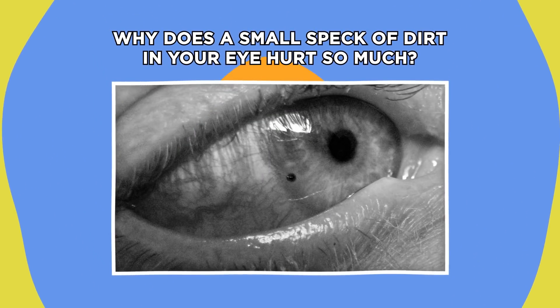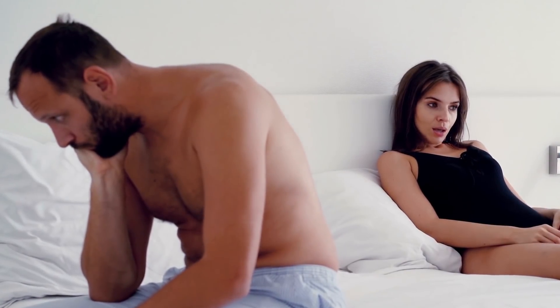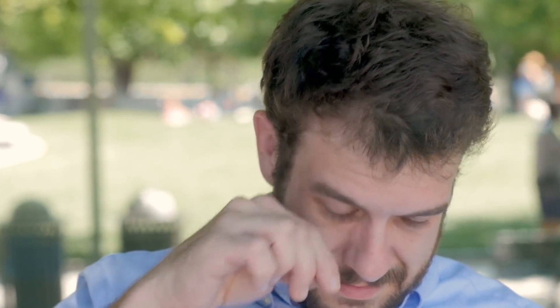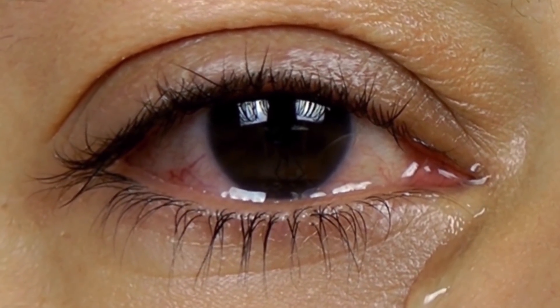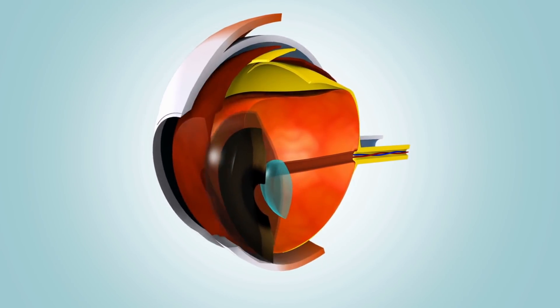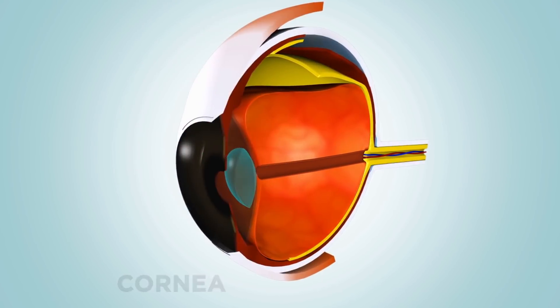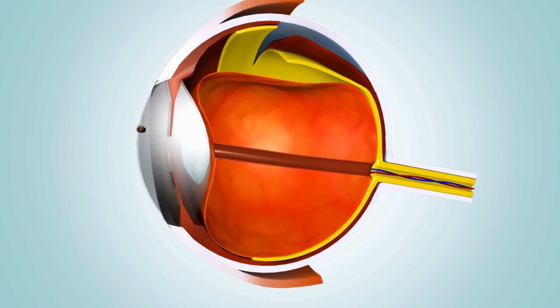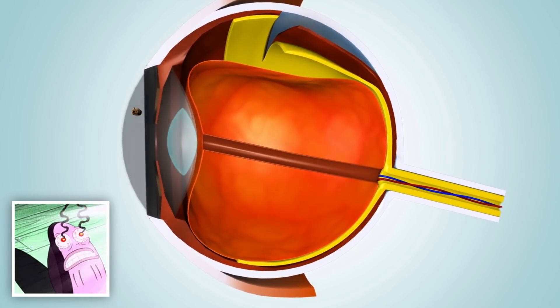Why does a small speck of dirt in your eye hurt so much? The world is full of things that can cause us pain, but sometimes it's the smallest things that hurt the most, like getting a tiny speck of dirt in your eye. We've all been there — first the familiar discomfort of a little intruder on the surface of your eyeball, then the immediate regret of rubbing it and experiencing a searing pain followed by redness. Before you know it, there's a bunch of tears running down your cheeks. It's all to do with the way our eye works. The transparent outer layer of your eyeball that covers your iris and pupil is called the cornea, and it has a lot of nerve endings. When you get a speck of dust in your eye and try to tackle the problem by rubbing it, all you're really doing is dragging the dust against the delicate cornea, making the pain even more unbearable.